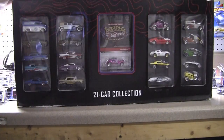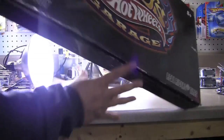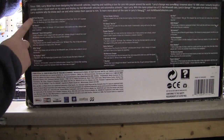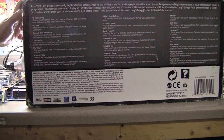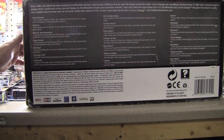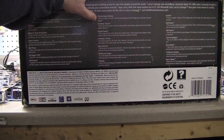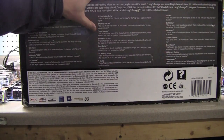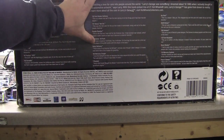It's a 21-car set. Here are the cars on the back: a '69 Ford Mustang, a '56 Chevy, a Metro Rail, a Plastic Packard, Wild Thing, GTO, Corvette, '32 Sedan Delivery, Ford, '57 Bel Air, Purple Passion, 3-window '34 Ford, and Dairy Delivery.